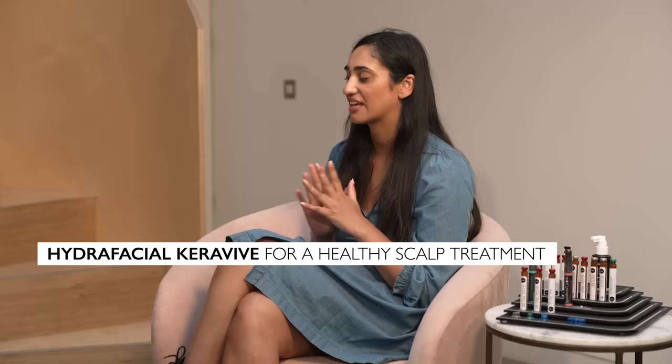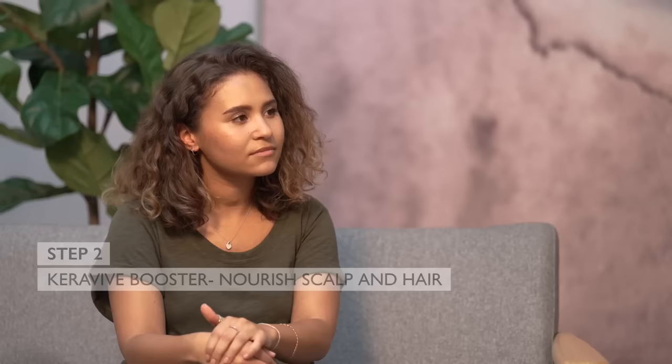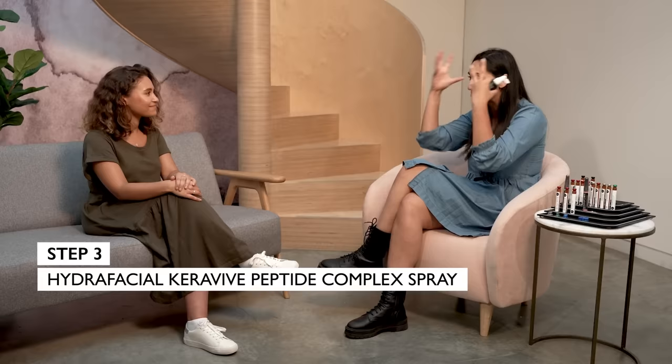Well, it sounds like the Keraviv treatment is just for you. The Keraviv treatment follows three separate steps. The first step will be using salicylic acid to really cleanse and exfoliate the scalp. After that, we would use the Keraviv booster, which is a mix of different growth factors and skin proteins that's going to really nourish the scalp. The last step gives you a peptide complex spray to massage into the scalp, which is really going to extend and enhance the results.